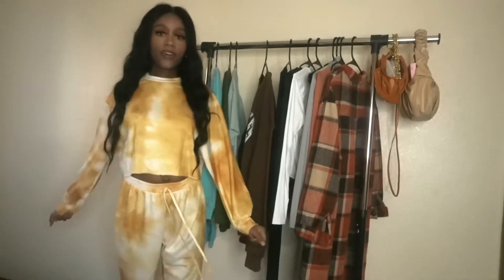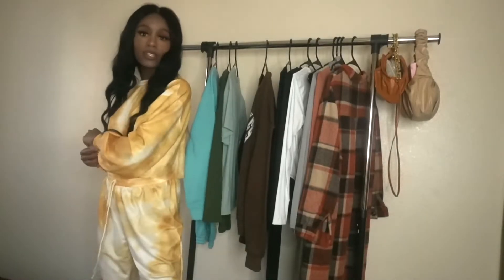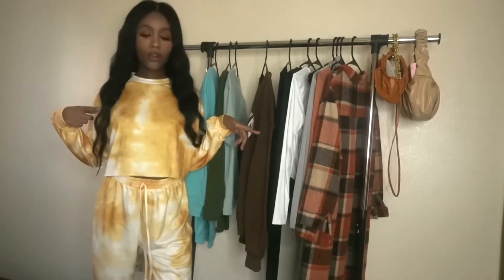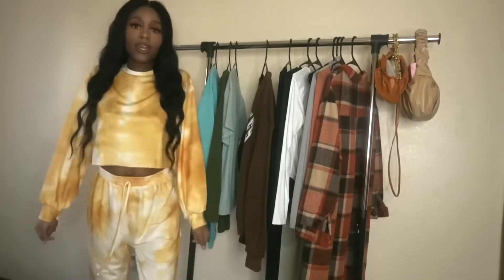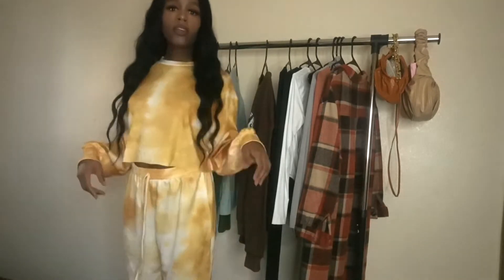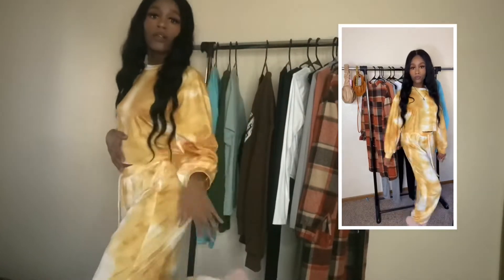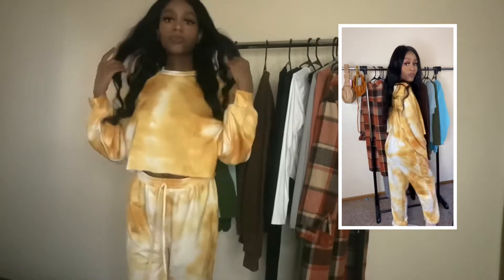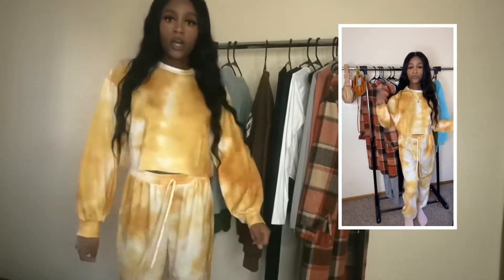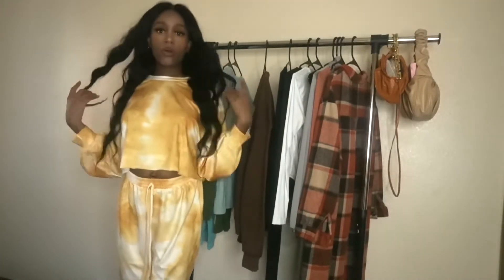Alright, so this is the first piece I have to try on. I decided to try this one on first because look at it — it is so cute. It is this two-piece tie-dye set. I actually wanted to get this last winter but it sold out and I was real sad about it, so when I saw it again this winter I just went ahead and copped it. It does come down to my ankles, it's pretty long. This is the small — everything I got I think was the smallest, along with the extra small.